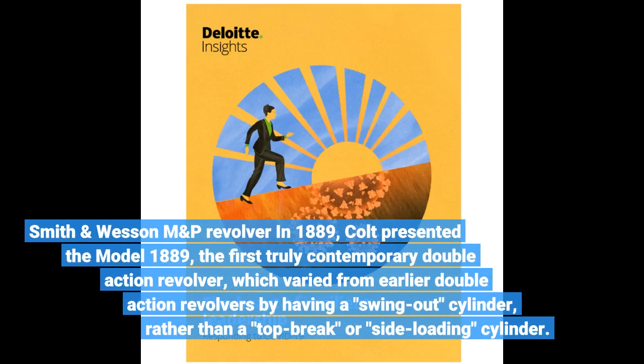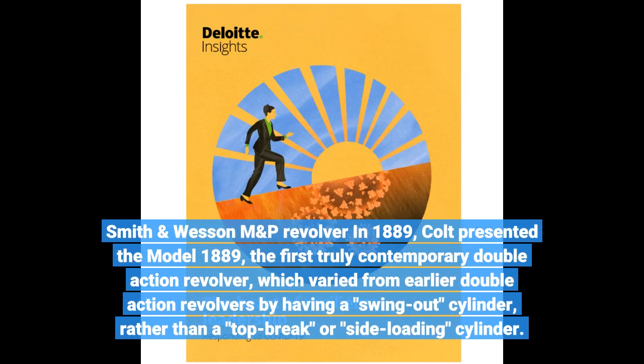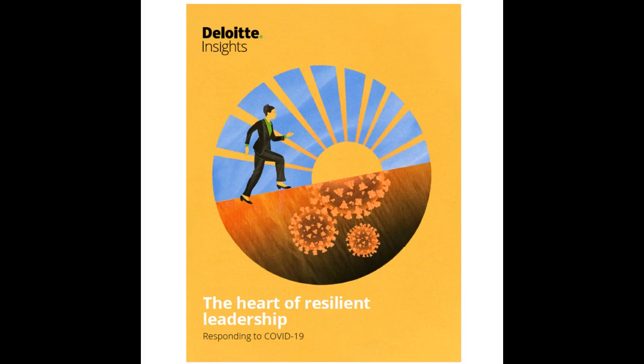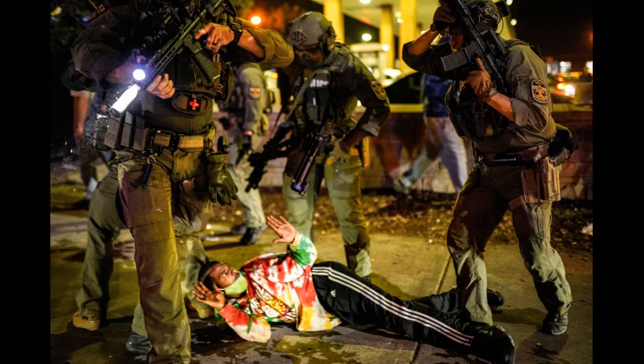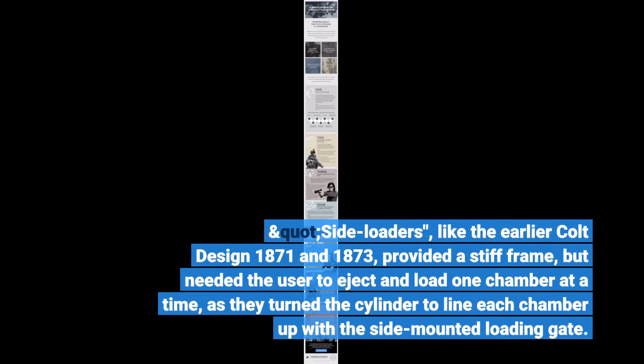In 1889, Colt presented the Model 1889, the first truly contemporary double-action revolver, which varied from earlier double-action revolvers by having a swing-out cylinder, rather than a top-break or side-loading cylinder. Swing-out cylinders quickly caught on, since they integrated the finest functions of earlier styles. Side-loaders, like the earlier Colt Design 1871 and 1873, provided a stiff frame, but needed the user to eject and load one chamber at a time as they turned the cylinder to line each chamber up with the side-mounted loading gate.